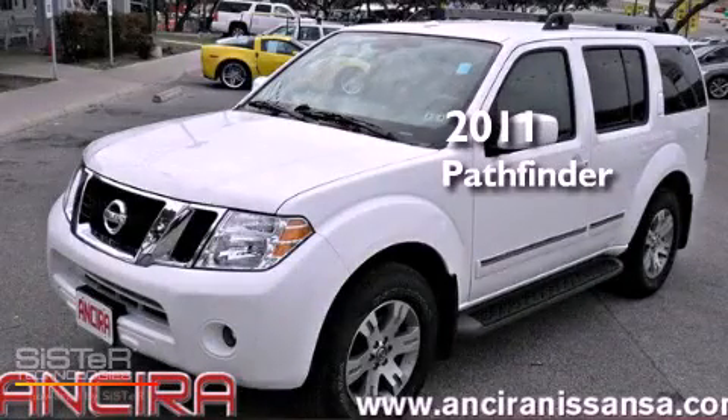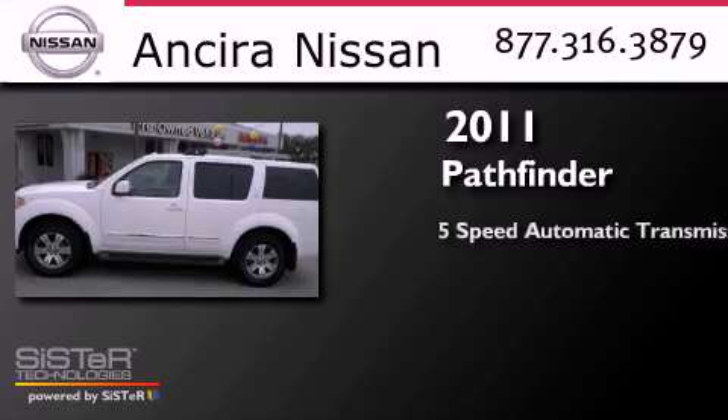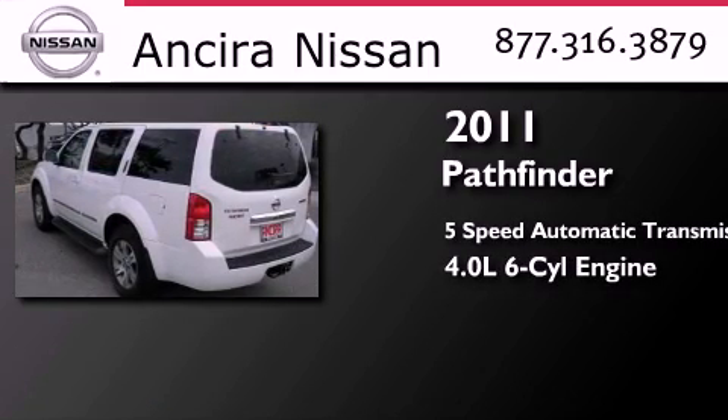This is a 2011 Nissan Pathfinder. This SUV has a 5-speed automatic transmission and a 4.0-liter V6.